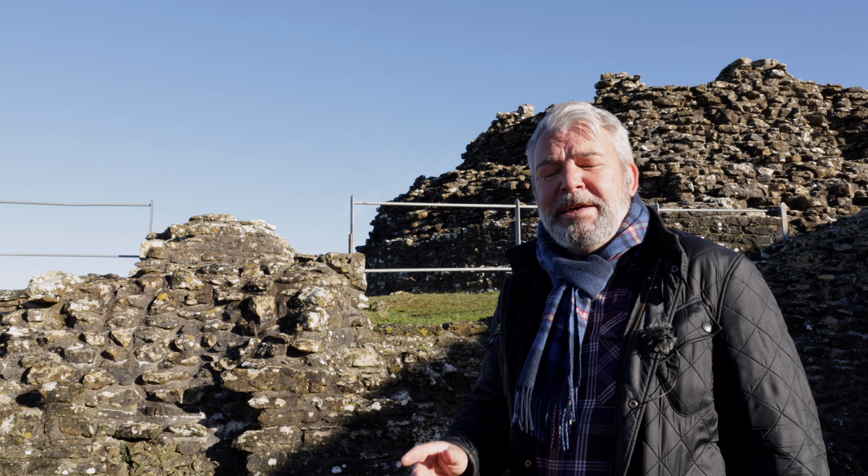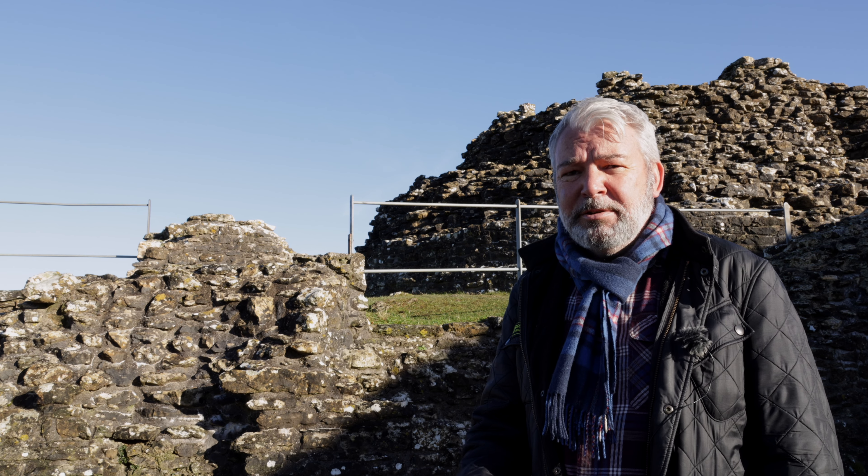Who exactly built this castle? Well, it's a bit uncertain, but it's believed the builder was Rhys Gryg, who was one of the sons of Rhys Ap Gruffydd. When Rhys Gryg died in 1233, the castle passed to his younger son, Meredith Ap Rhys, and then to Meredith's son, Rhys Ap Meredith. You can see why I had to read that out — 'Ap' means 'son of' in Welsh. So Rhys Gryg's son was Meredith Ap Rhys, and his son was Rhys Ap Meredith. Get that? Nice and clear? Good.